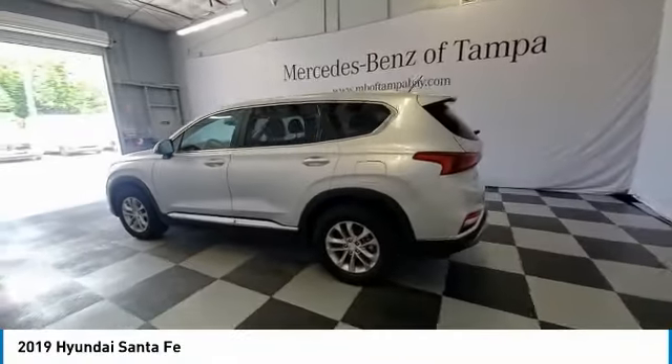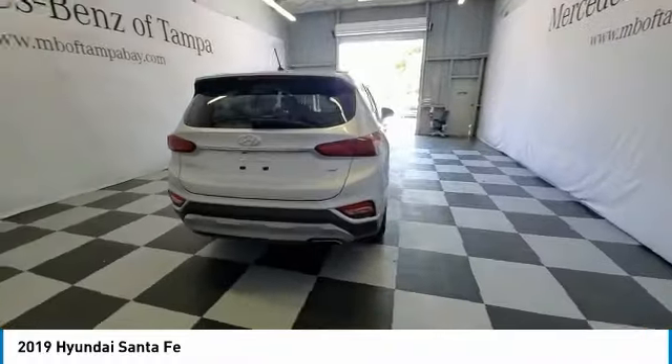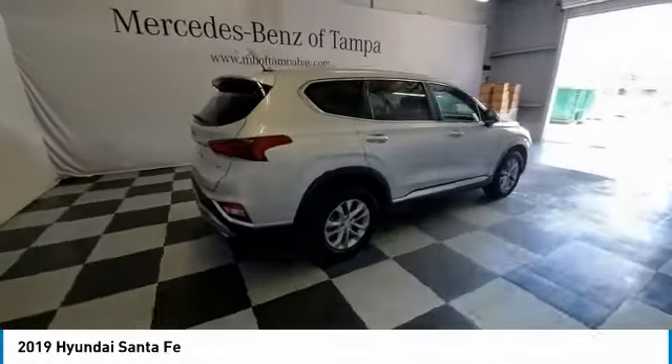You are going to love the 2019 Santa Fe. Style, quality, performance, value. Need we say more?